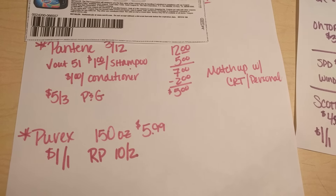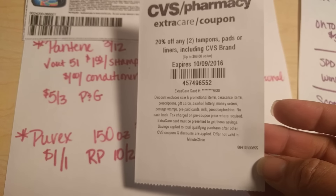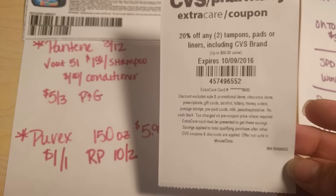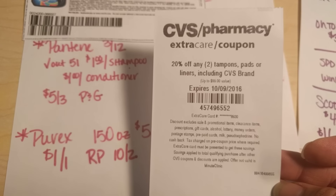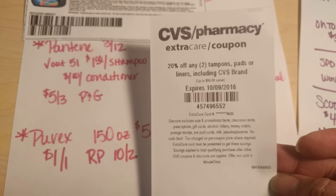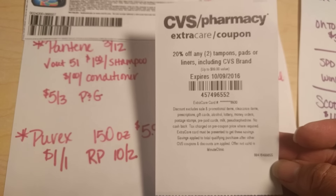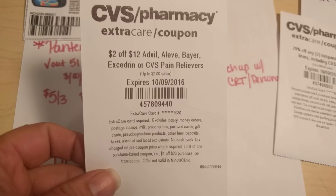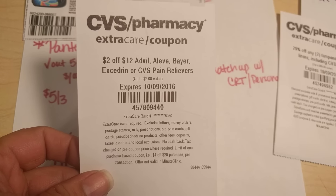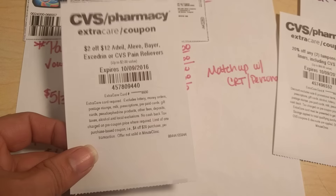I hope this was helpful for you guys. A couple more things real quick: there is a CRT that is 20% off of two tampons, pads, and liners, including the CVS brands. If you wanted to incorporate this within the Playtex deal — there is also Tampax on sale this week — you might want to incorporate this into that deal and get some additional savings. And the CVS pain relievers are on sale this week for $5.99, and there is a $2 off of $12 CRT available to you, so you might want to incorporate that.